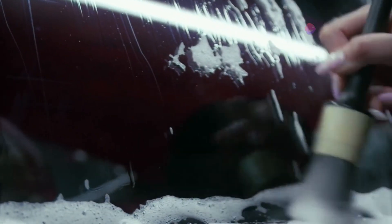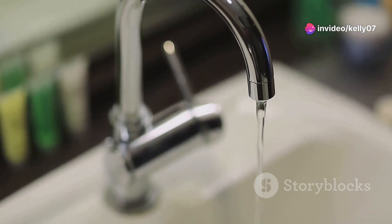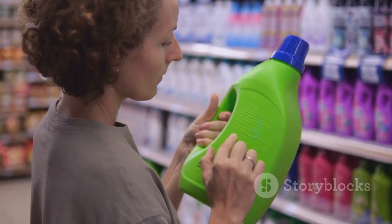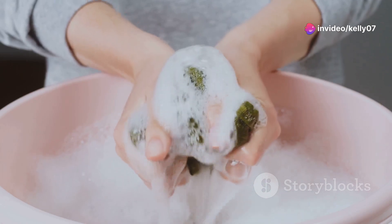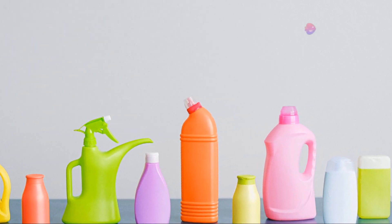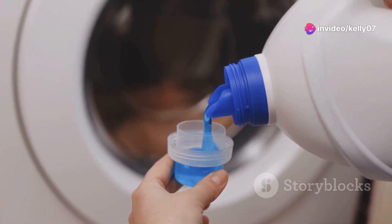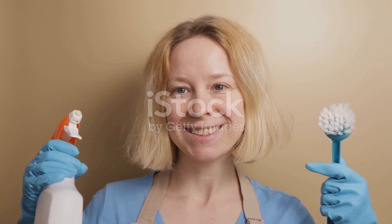However, detergents have a key advantage over soap: they are less affected by hard water. This means they produce more lather and clean more effectively in areas with hard water, without leaving behind a soapy residue. Synthetic detergents also offer greater versatility — they can be formulated to target specific types of stains, be it greasy food stains on dishes or mud stains on clothes. From laundry detergents to dishwashing liquids, synthetic detergents have revolutionized the way we clean, becoming a household staple replacing soap in many cleaning applications.